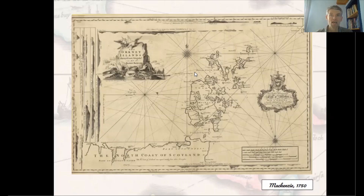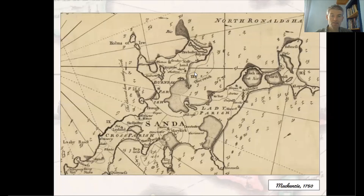Mackenzie's charts also include a great deal of landward information, as we can see here for the island of Sanday. These include the prominent dykes between the infield and outfield, showing the distinction between arable and pasture ground, as these were useful for mariners.